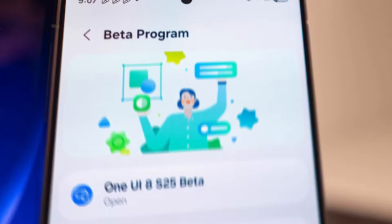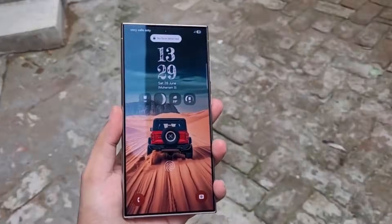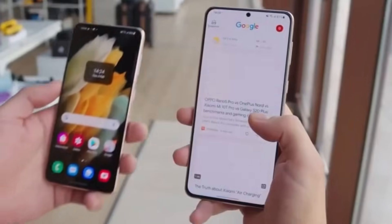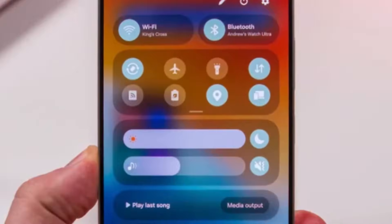Samsung just launched the One UI 8.5 beta program earlier this week, but only in a handful of countries. If you own an eligible device, you can finally sign up and test everything yourself.